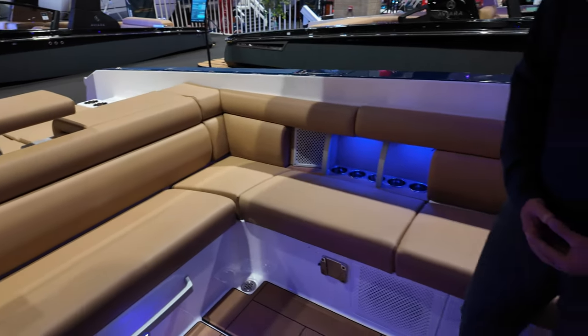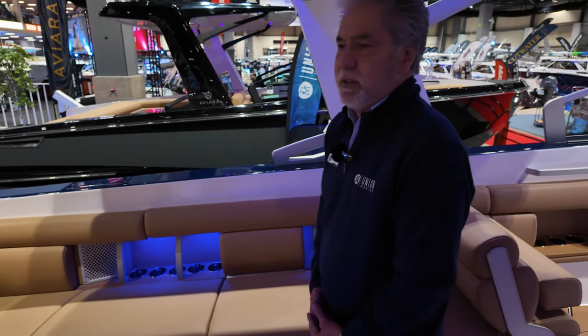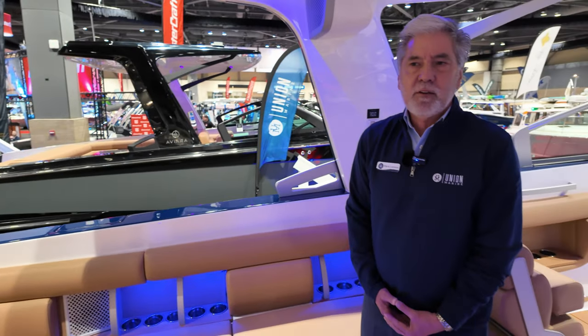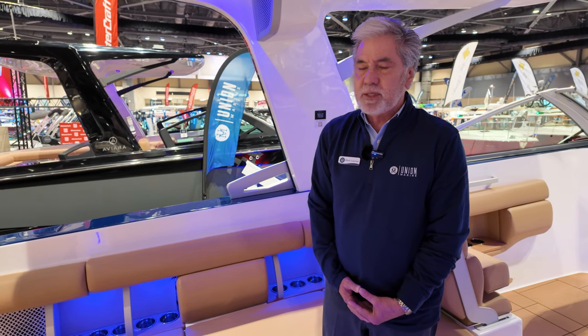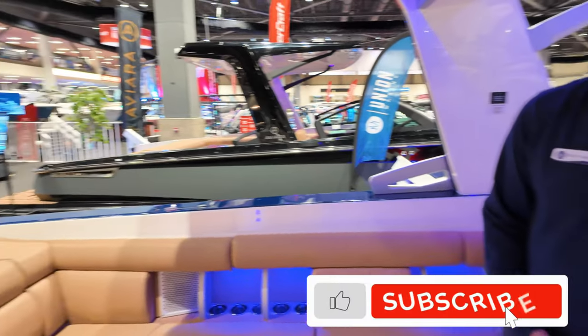What is it powered with? This particular boat is powered with Ilmore engines — they're twin engines, 6.2 liter, 430 horsepower each, so plenty of power. Another nice thing about Ilmore engines is they do come standard with fresh water cooling, so whether in fresh water or salt water, this boat is meant to go anywhere.